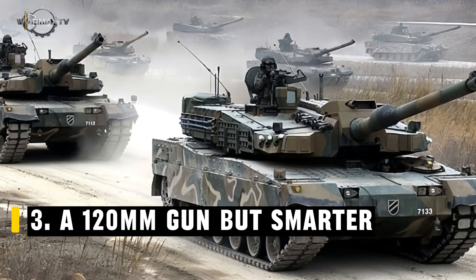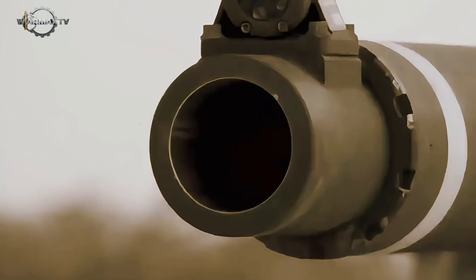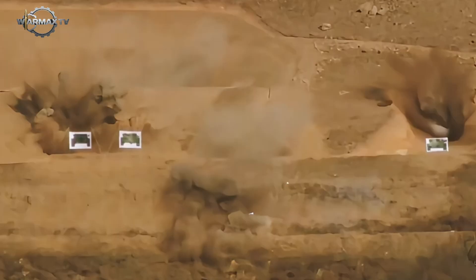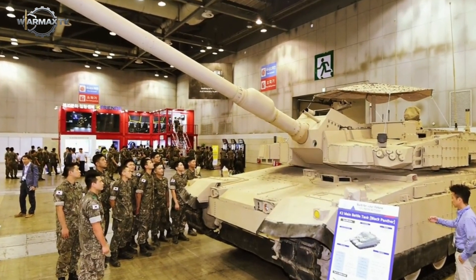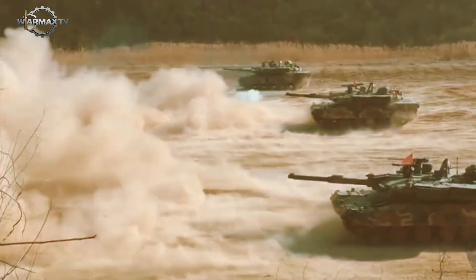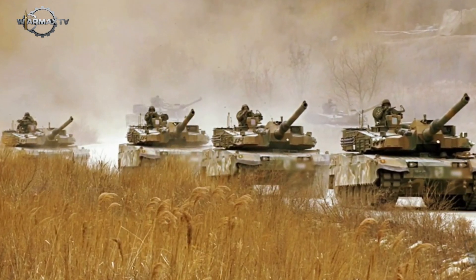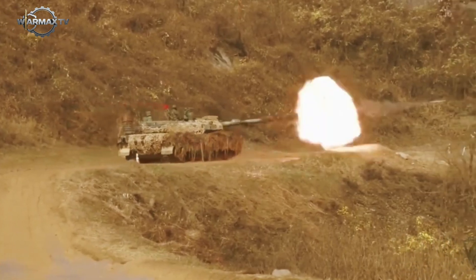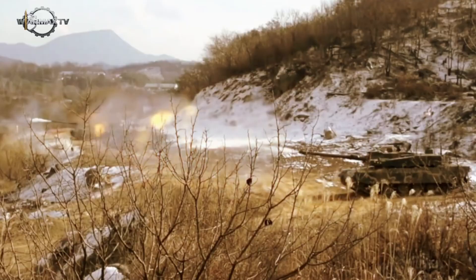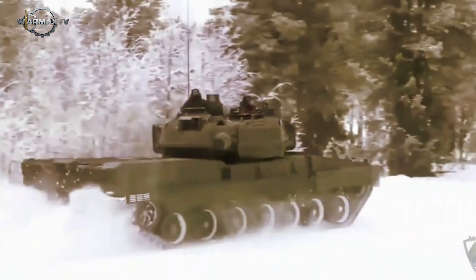A 120mm gun, but smarter. The K2 is armed with a 120mm L-55 main gun from Rheinmetall, but South Korea didn't stop there. They added several advanced capabilities, including KSTAM smart munitions — rounds that launch upward, search for targets from above, and strike with precision — as well as exceptional gun stabilization, allowing accurate shots even in rough or uneven terrain. The result: the K2 can destroy enemy tanks before they even realize where the shot came from.